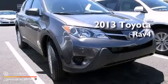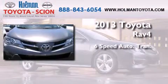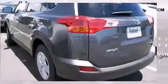This is a brand new 2013 Toyota RAV4. This crossover has a 6-speed automatic transmission, an inline 4-cylinder engine, and the added safety and control of all-wheel drive.